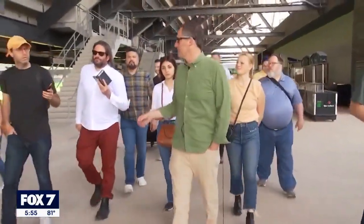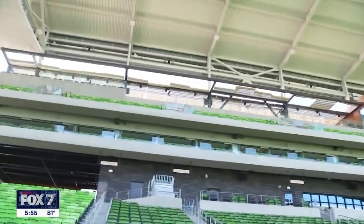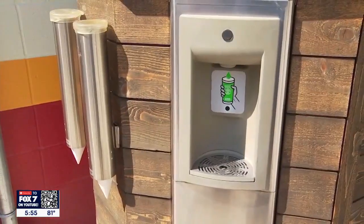On the 300 level, we've added a misting device that provides moisture on the warmest days. We have two of these Yeti hydration stations in the stadium today.